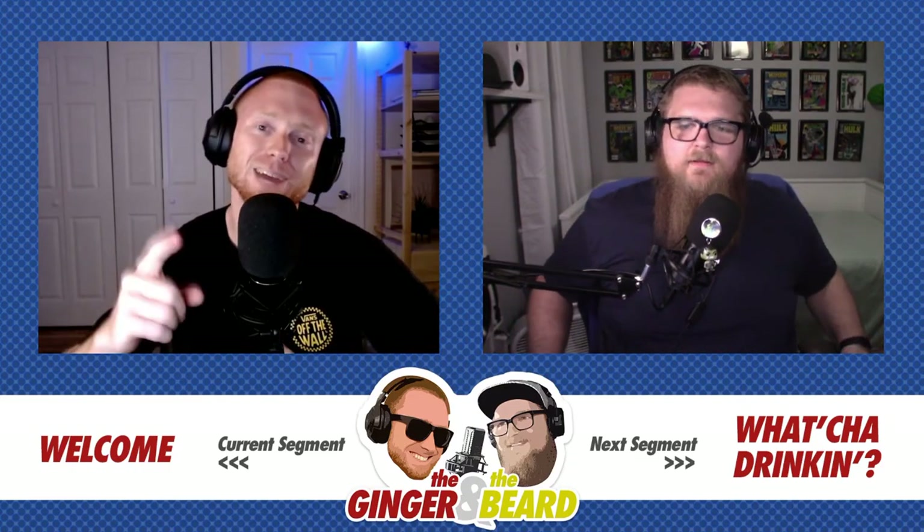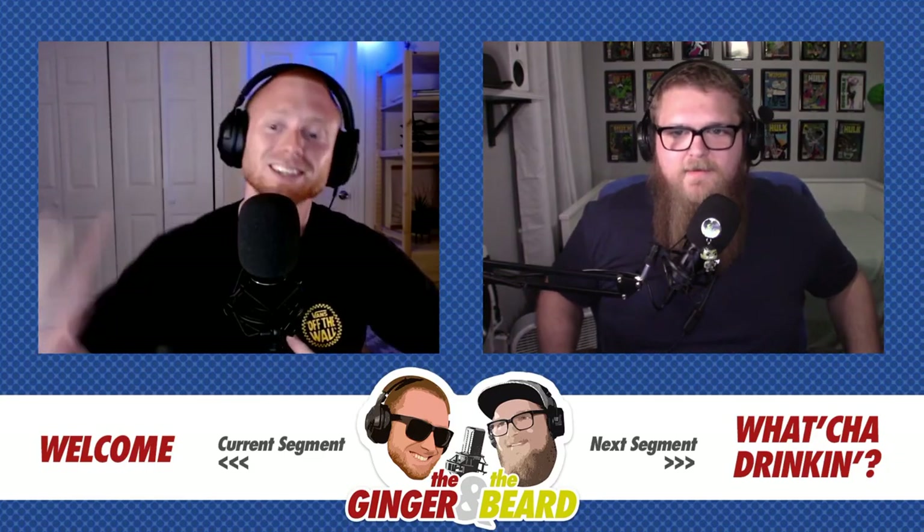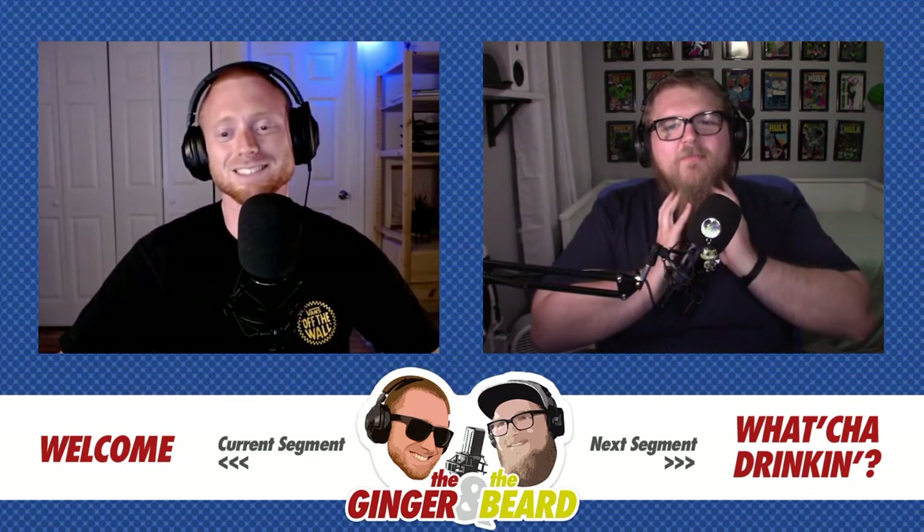Hey everyone, it's Tuesday, September 15th, 2020. Welcome to episode 29 of the Ginger in the Beard podcast. I'm AJ, aka The Ginger. And I'm Reese, aka The Beard.